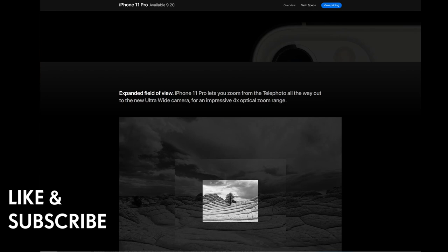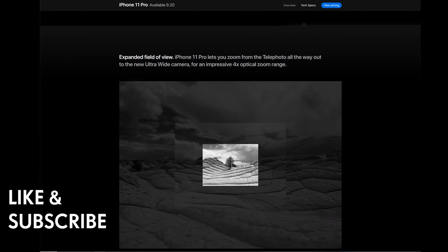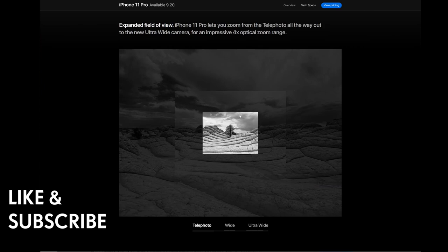The iPhone 11 Pro lets you zoom from the telephoto all the way out to the new ultra-wide camera for an impressive four times optical zoom range. The center shot is the zoom, the middle is the standard, and the outer view is the wide ultra-wide.